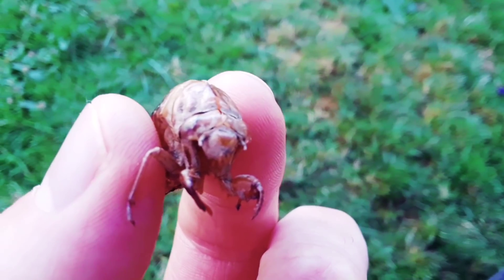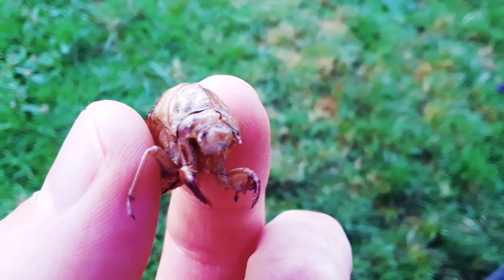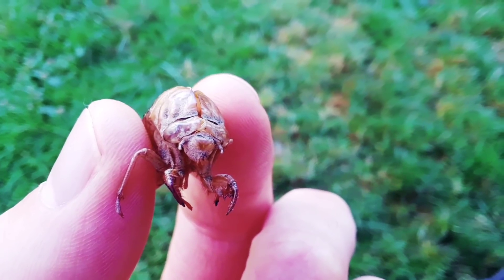This is brown. It's an insect called a cicada shell.